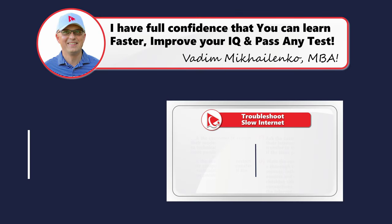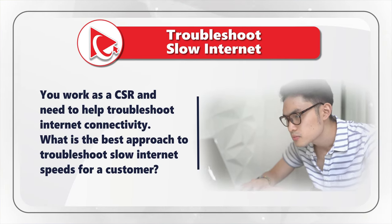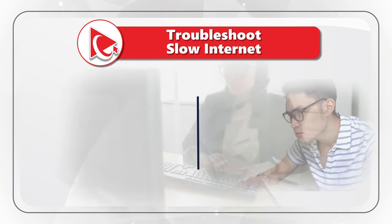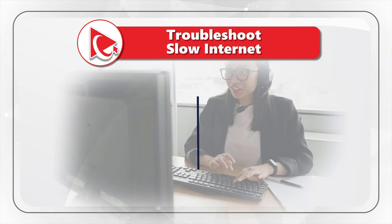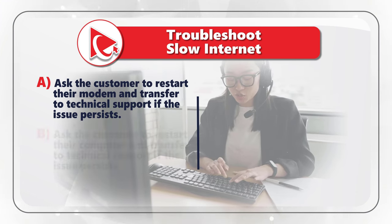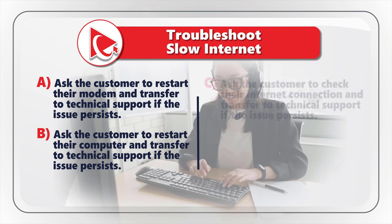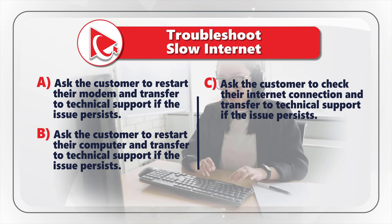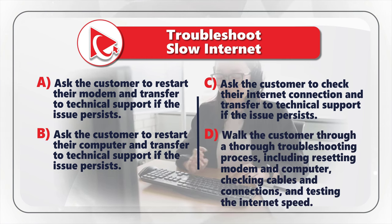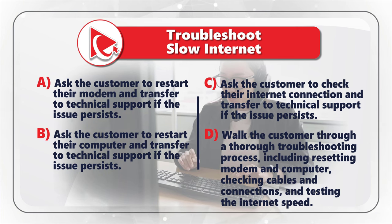Very frequently on the test, companies look at your customer service skills. You work as a CSR — customer service representative — and need to help troubleshoot internet connectivity. What is the best approach to troubleshoot slow internet speeds for a customer? Choice A: Ask the customer to restart their modem and transfer to technical support if the issue persists. Choice B: Ask the customer to restart their computer and transfer to technical support. Choice C: Ask the customer to check their internet connection and transfer to technical support. Choice D: Walk the customer through a thorough troubleshooting process, including resetting the modem and computer, checking cables and connections, and testing the internet speeds.